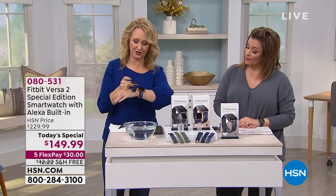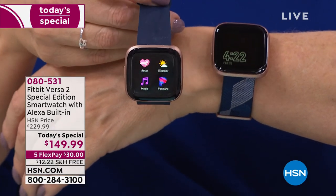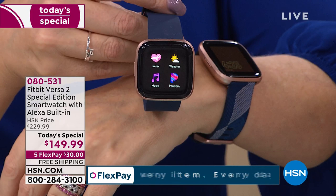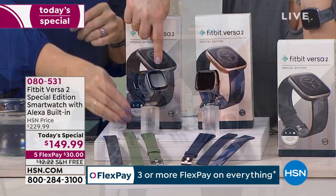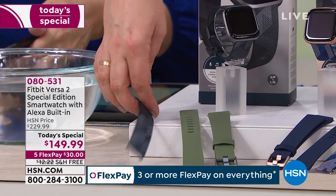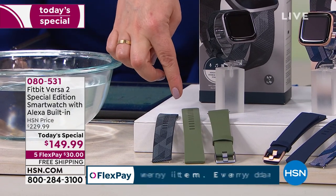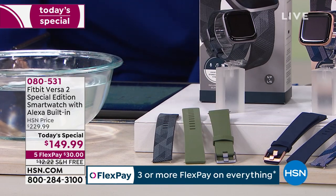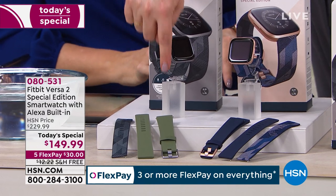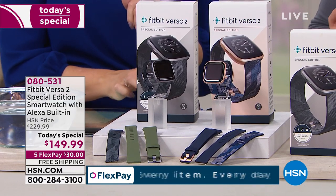Here are the two bands for the rose gold option — I'm wearing that gorgeous blue jacquard woven, and you also get this really pretty navy rubberized sport band. Both come in small and large. For the gray bezel option — the gray woven jacquard is so beautiful, really elegant with tonal colors of grays and black — and then included you get that olive green, which is one of the hottest colors in fashion right now. Everybody gets small and large in both the woven and the solid band in their purchase today.